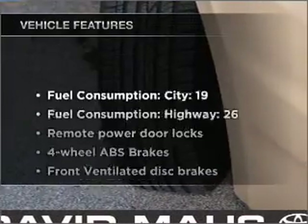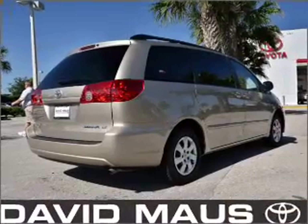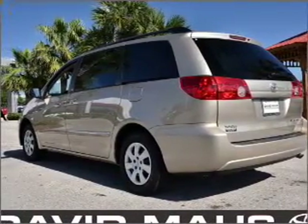Enjoy these notable features included in this vehicle: air conditioning, power door locks, power windows, power steering, cruise control, power mirrors, and AM/FM stereo with an MP3 player.